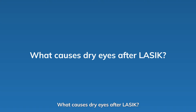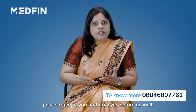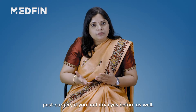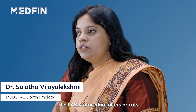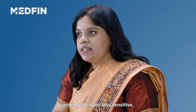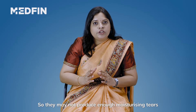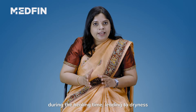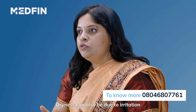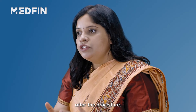What causes dry eyes after LASIK? You can experience dry eye post-surgery if you had dry eyes before. The LASIK procedure alters or cuts the nerves in the cornea during flap creation, making the eye less sensitive. So they may not produce enough moisturizing tears during the healing time, leading to dryness. Dryness can also be due to irritation and discomfort on the surface of the eye after the procedure.